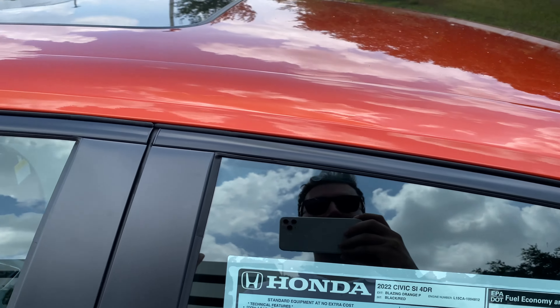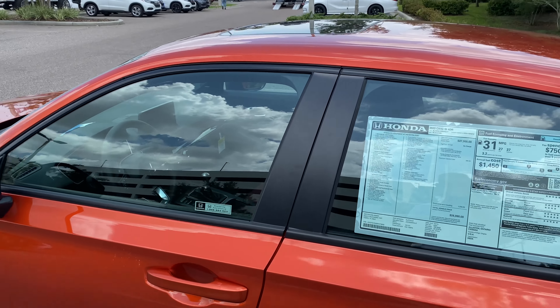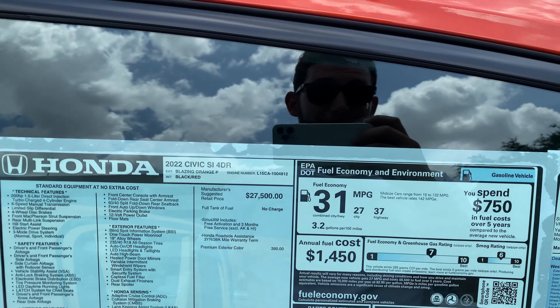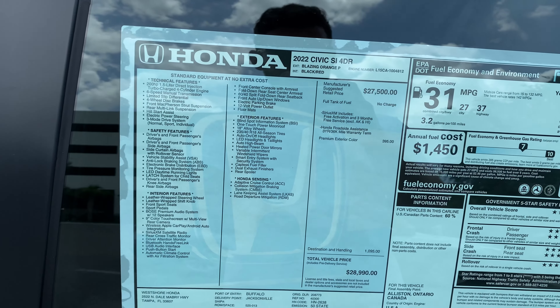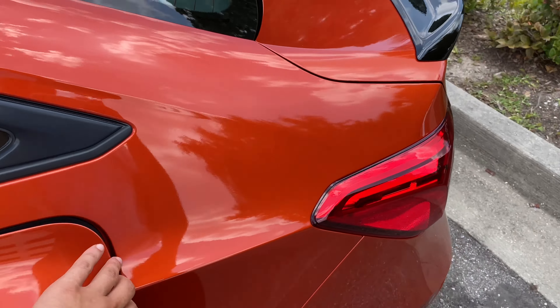That orange is absolutely beautiful — it really transforms the car all around. If I was going with the Civic SI, this is probably the color I'd choose. As far as fuel economy: 31 combined MPGs, 27 city, 37 highway — really good on gas. After an $1,100 destination charge, the total vehicle price sits just under $29,000.